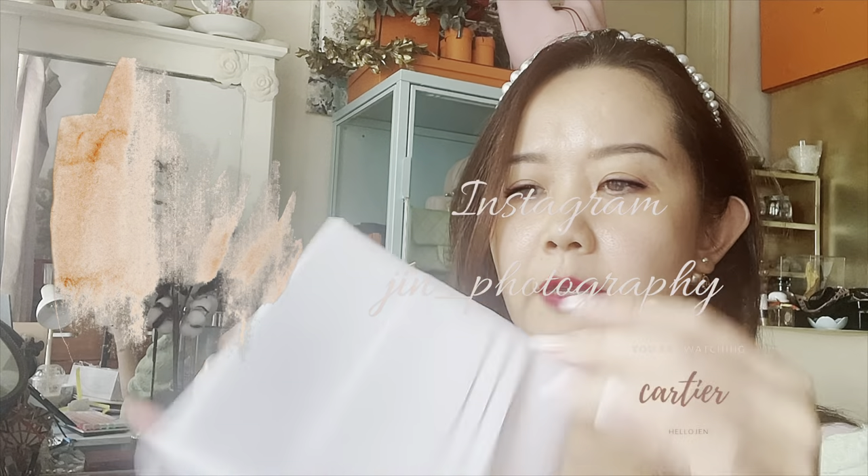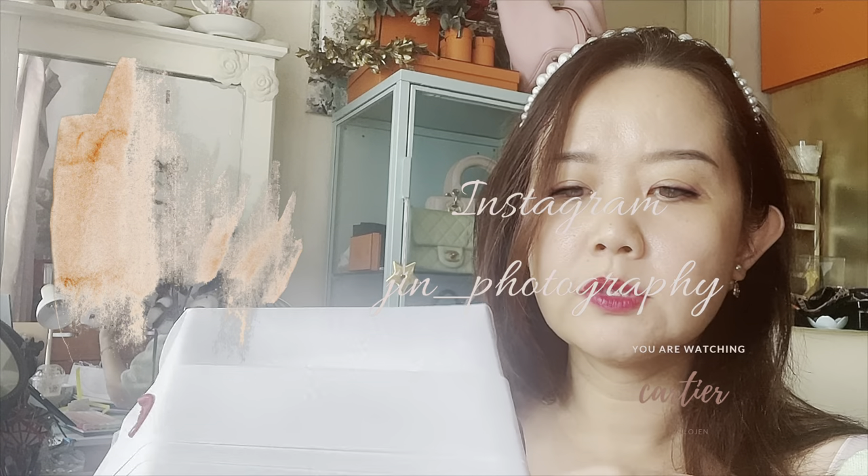Love the wax Cartier seal — oops, I broke it. I love the paper they use to wrap — I actually tore it, but it's okay. And this is the item: the red box.